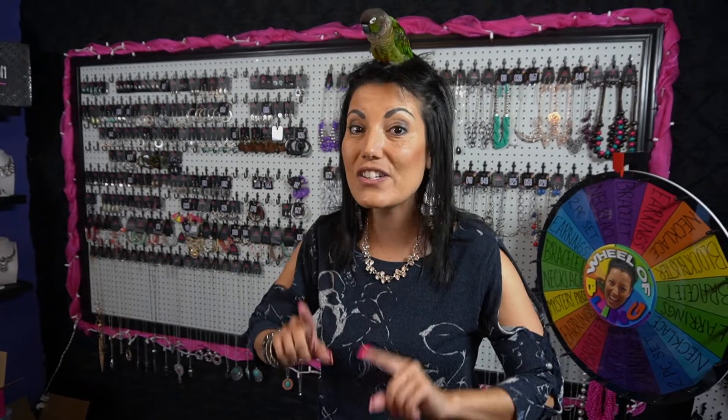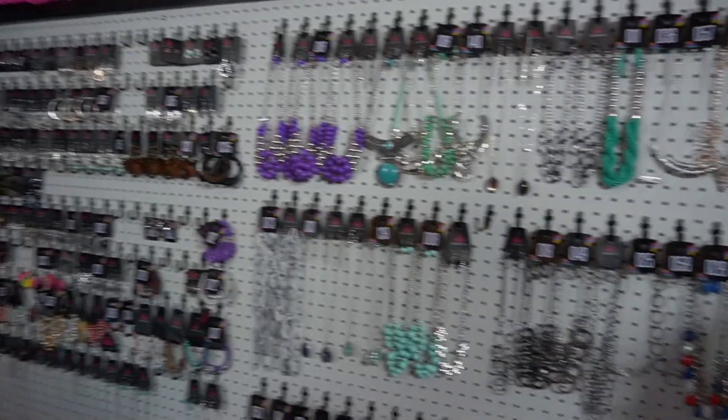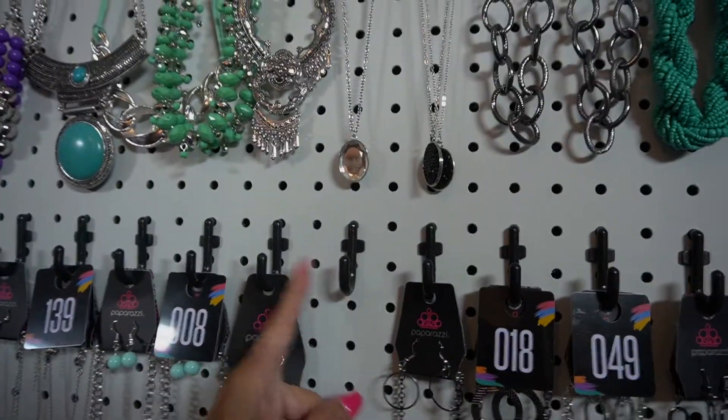The very first thing you have to have is a pegboard. Look at that thing — isn't that gorgeous? A pegboard you can get from Lowe's or Menards, and these hooks you can get from Amazon for a very cheap price. Even if you are not selling jewelry, this is a good idea to hang your jewelry on, because a lot of people's jewelry boxes are overflowing and they don't know where to put their stuff — their husbands are yelling at them to get their stuff off the dresser.